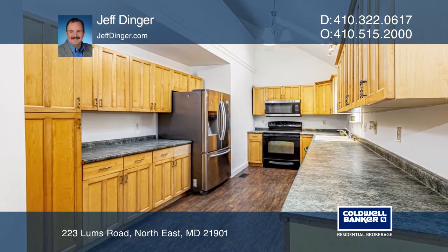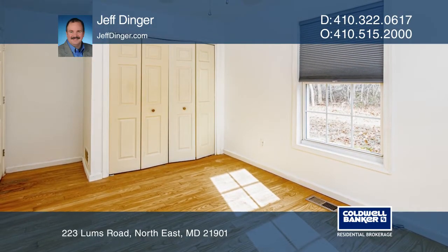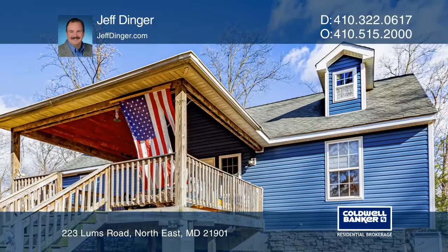This three-bedroom, two-bath, loft-style craftsman home includes a large, unfinished walk-out basement. Take the first step to buying your new home by calling Jeff Dinger.